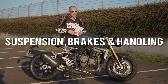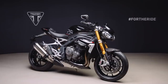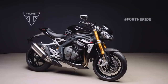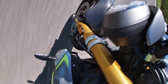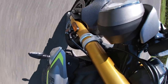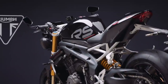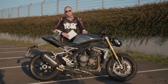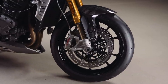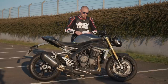Let's talk about the suspension, brakes and handling — the keynote speech of any naked motorcycle. We've got the absolute top-spec suspension: Ohlins NIX30 fully adjustable front forks and the TTX36 rear shock absorber, which is also totally fully adjustable. For brakes, we've got four-pot Brembo Stylema calipers up front and a two-piston sliding Brembo caliper at the rear.